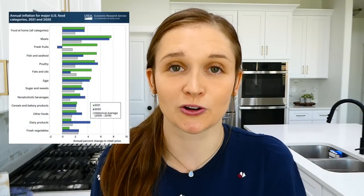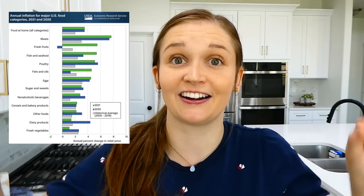Hey there, grocery prices here in Utah just keep getting higher, so I thought it might be helpful today to show you five different dinners that you can make for only about five dollars each.